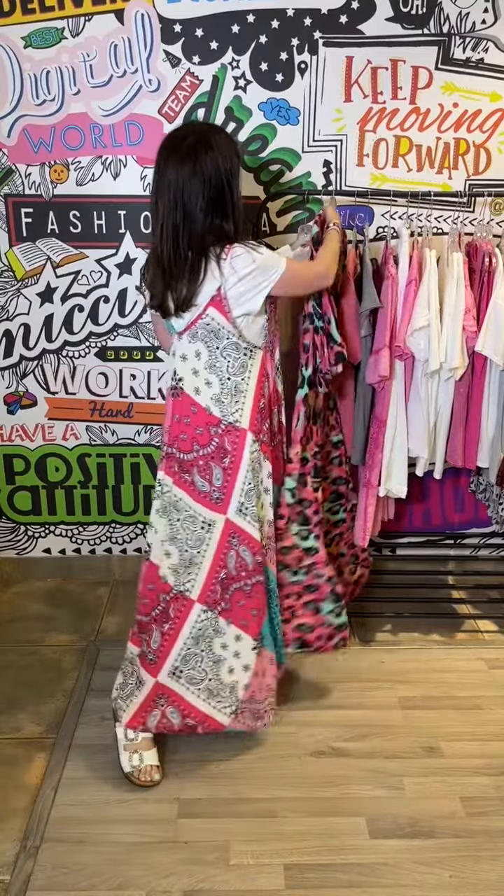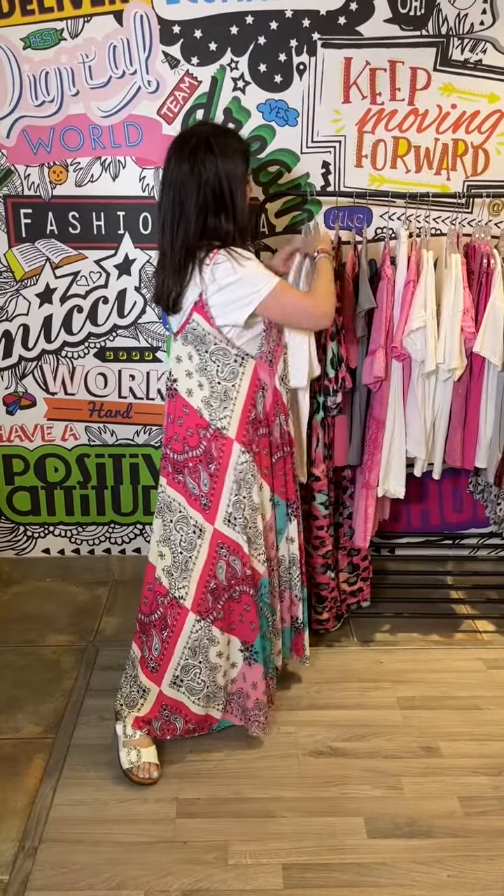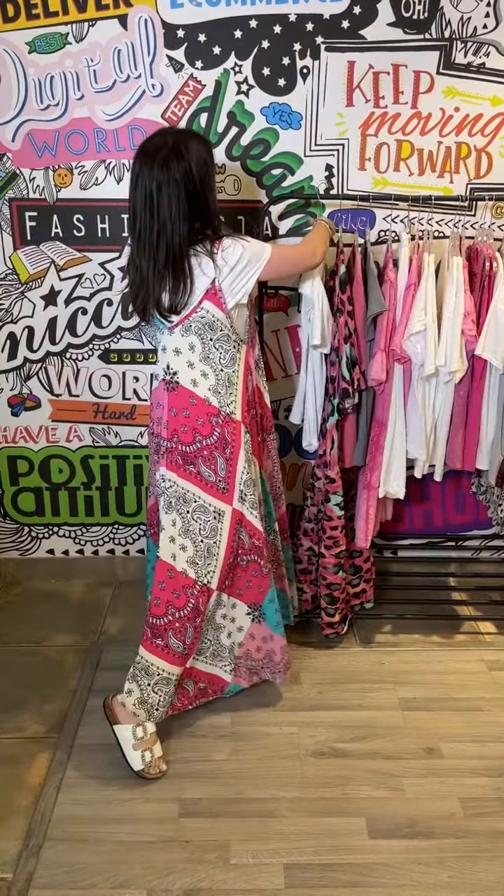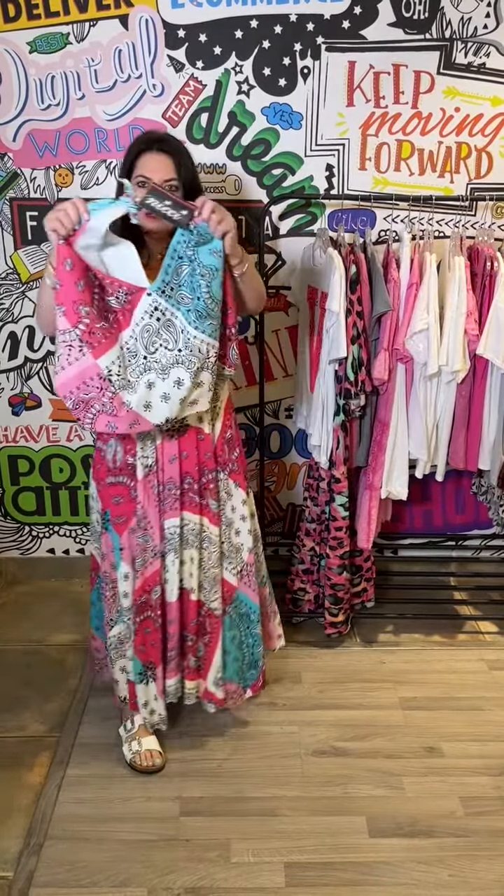Then we've got some amazing tees with the bandana look, and in that same theme we've got the bandana bag — just a stunning little throw-over.